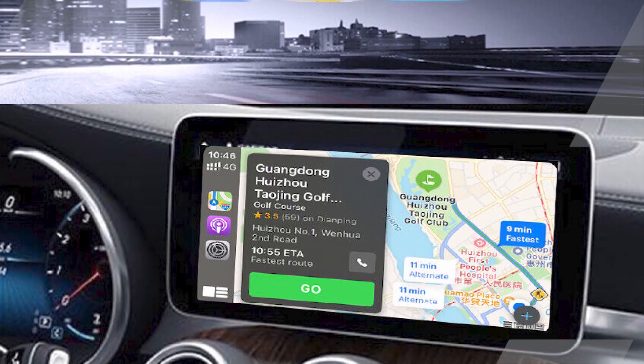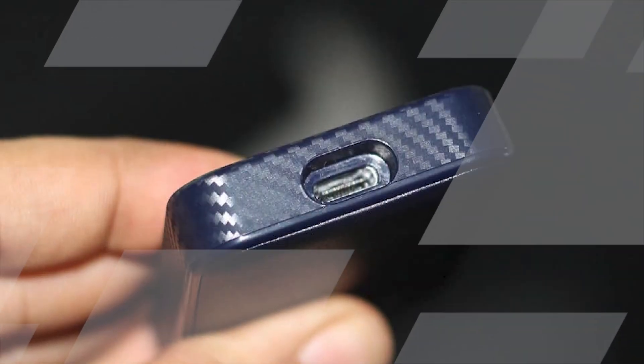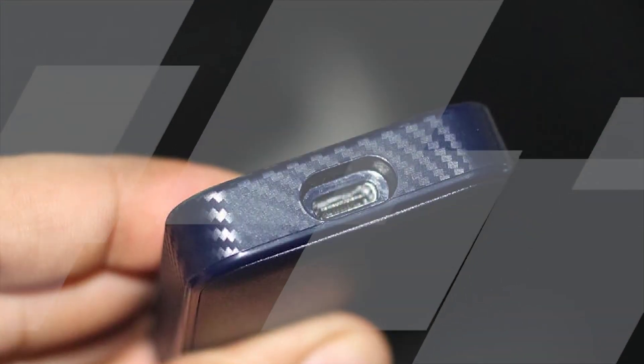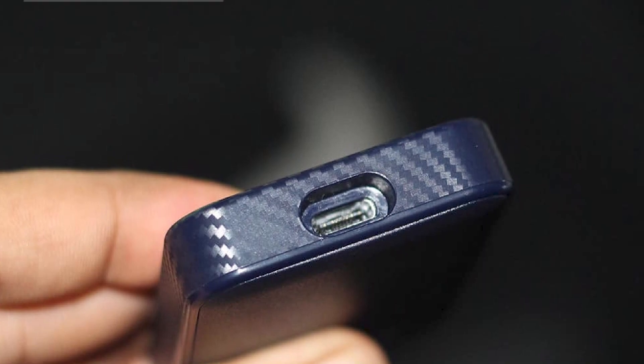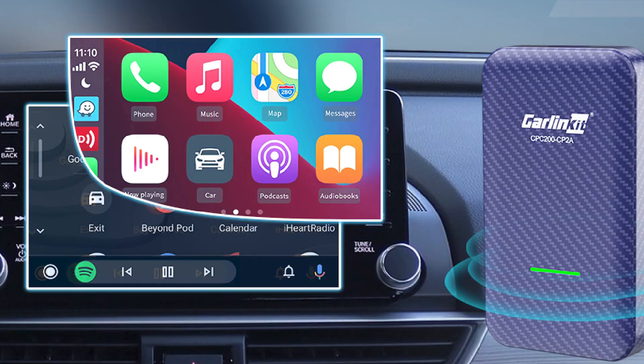With support for both Apple CarPlay and Android Auto, it seamlessly integrates your smartphone, allowing you to access your favorite apps, make calls, send texts, and navigate with ease. Its high-resolution display ensures crisp and clear visuals, and the capacitive touchscreen is responsive to your touch gestures.